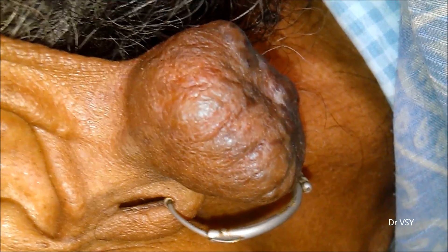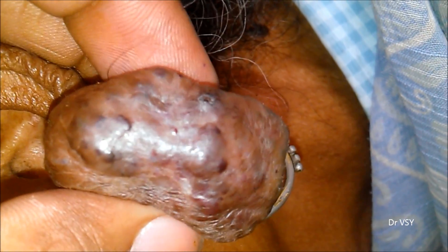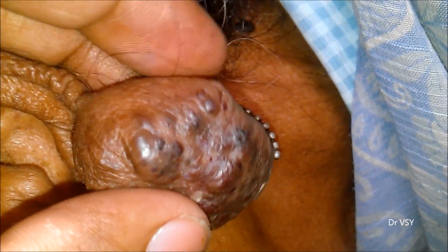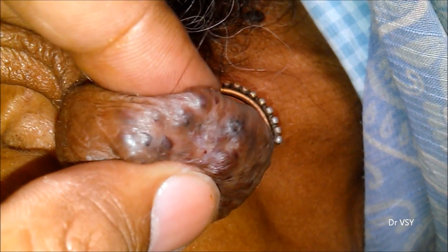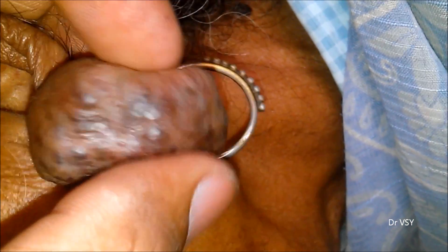This is a growth on the earlobe of the left ear. It appears to be a keloid — it is quite rubbery in consistency, skin-colored, and some dark spots are seen on it.